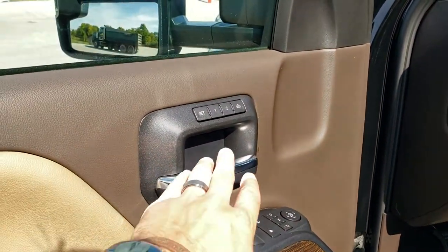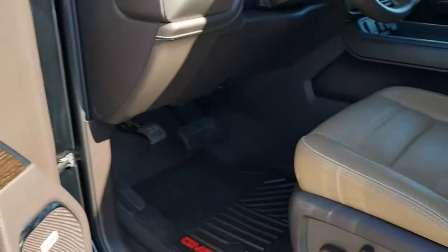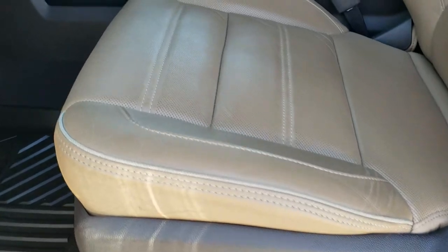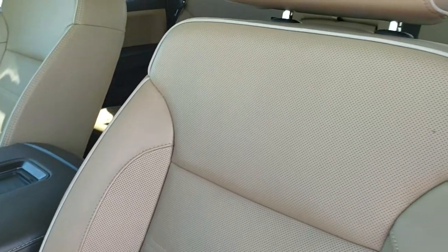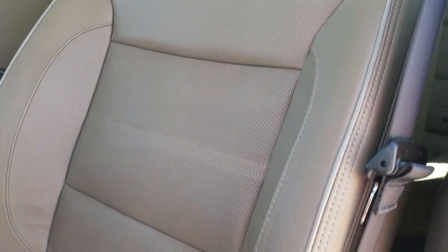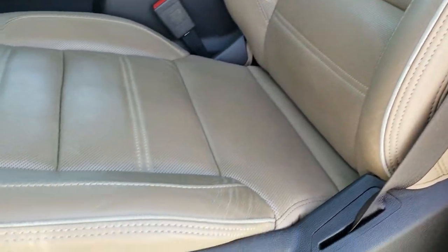Power windows, power locks, power mirrors, memory driver seat. The Denali package gives you the tan leather interior — no rips or tears on these seats. Both front seats are heated and cooled and power.